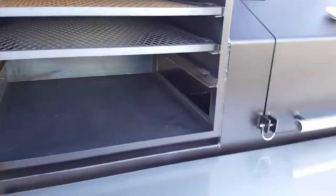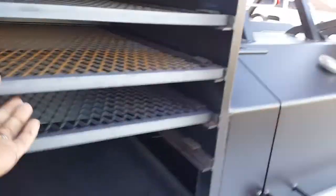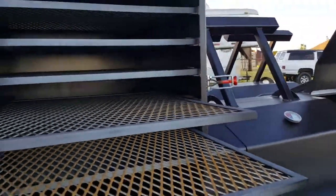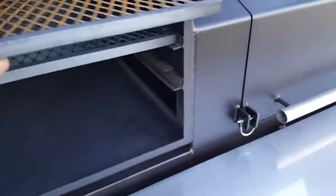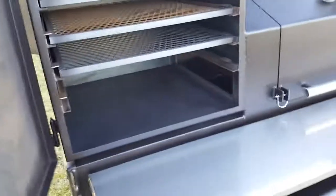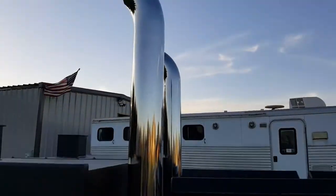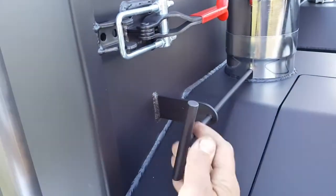Warming box, stainless steel handles on all the doors, slide-out locking racks on every one of them. Chrome stacks with easy control dampers that open and close.